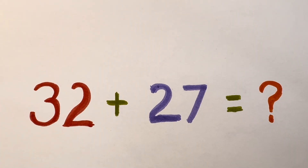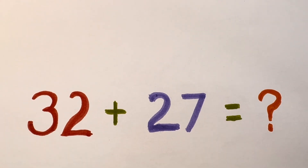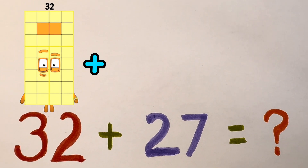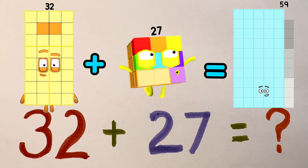Let's start with 32 plus 27. Do you know the correct answer? 32 plus 27 is equals to 59.